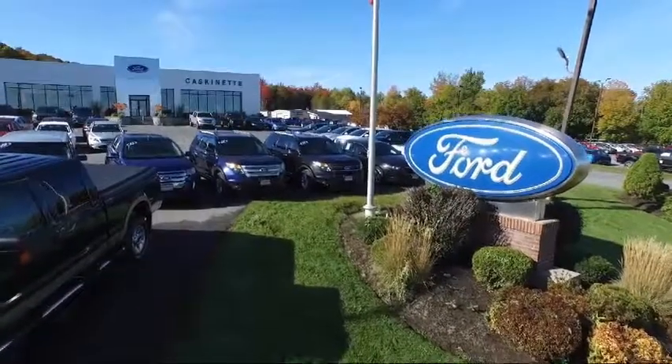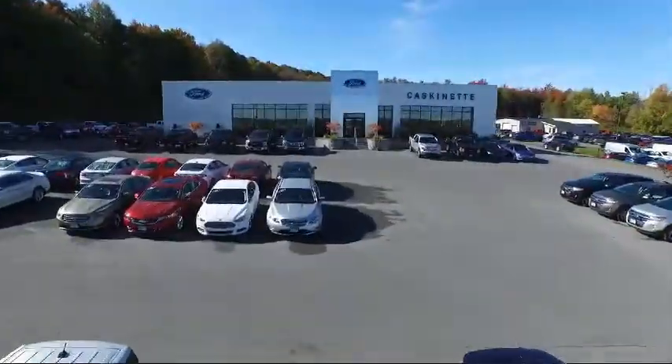Welcome to Cascadet Ford, and here's a look at another one of our great vehicles from our extensive inventory.